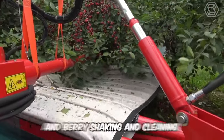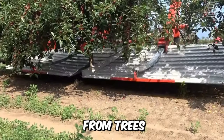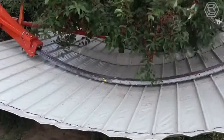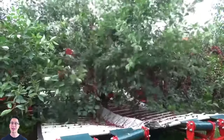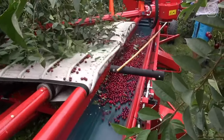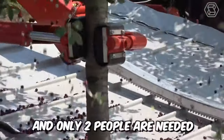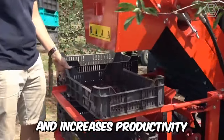The MAJA automatic fruit and berry shaking and cleaning machine enables quick and efficient harvesting from trees. The machine can be used for harvesting apples, cherries, plums, olives, almonds, and other stone fruits. It's equipped with a screen, which is rewound and retracted automatically. And only two people are needed to operate the machine, which reduces costs and increases productivity.